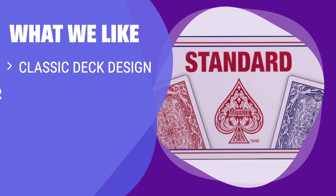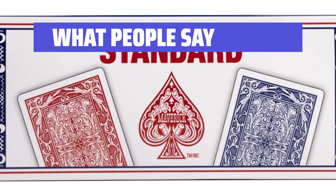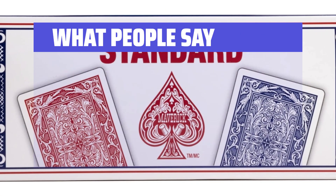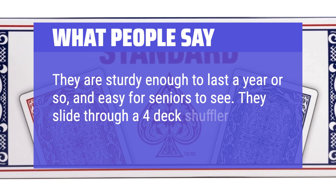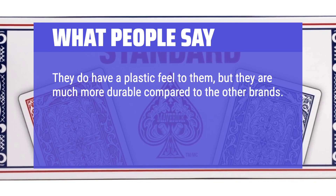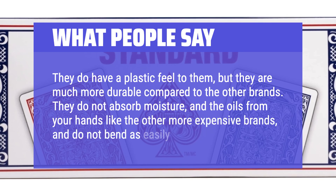What we like: If you enjoy classic deck designs and versatile gaming options, you should consider this pack of Maverick Playing Cards. Perfect for card game nights and all types of players. What people say: These cards are great in thickness, coating, and price — would buy again. They are sturdy enough to last a year or so and easy for seniors to see. They slide through a 4-deck shuffler easily. They do have a plastic feel to them, but they are much more durable compared to other brands. They do not absorb moisture and the oils from your hands like more expensive brands, and do not bend as easily.